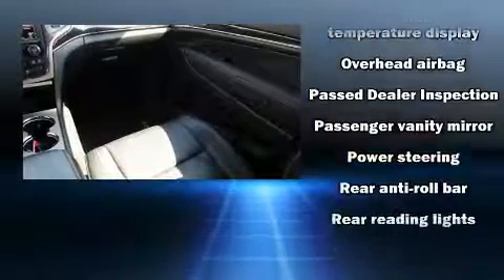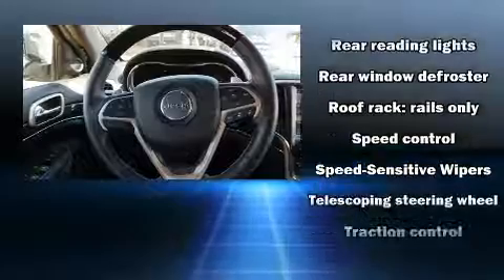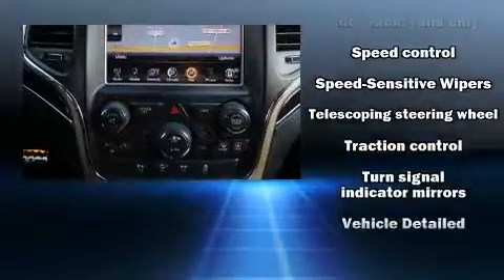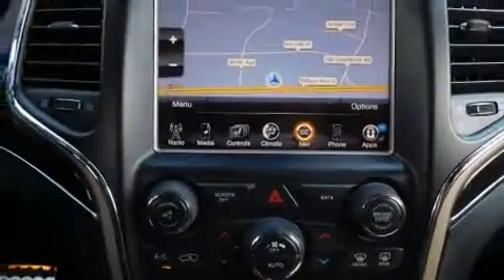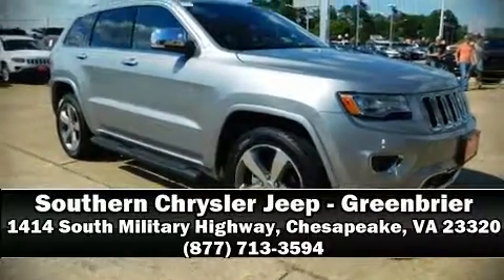You'll never lose visibility with rain-sensing wipers, which activate automatically when the drops start to fall. It also arrives with a Carfax history report, providing you peace of mind with detailed information. Our team is professional and we offer a no-pressure environment — stop in and take a test drive.